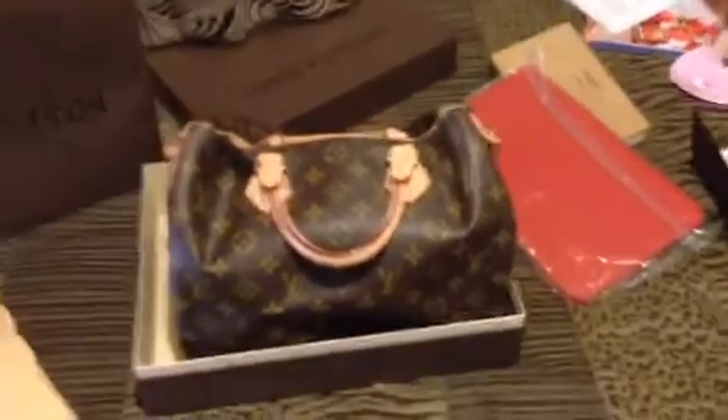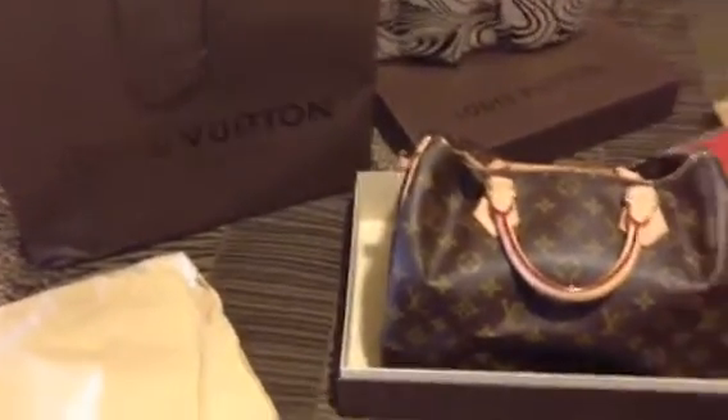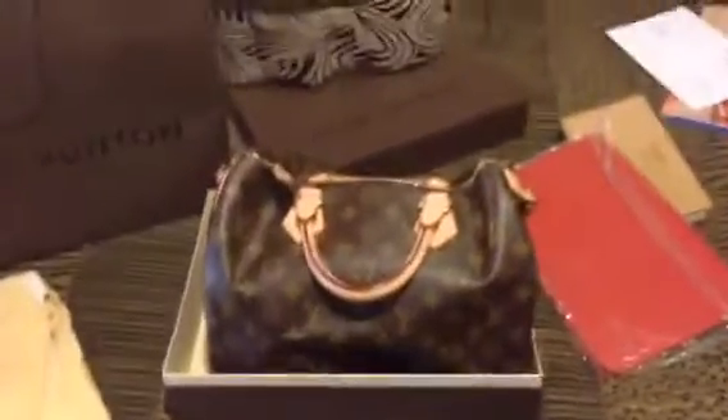Hey guys, it's Shawnee here. I'm just showing you my Louis Vuitton that I'm trying to sell right now.